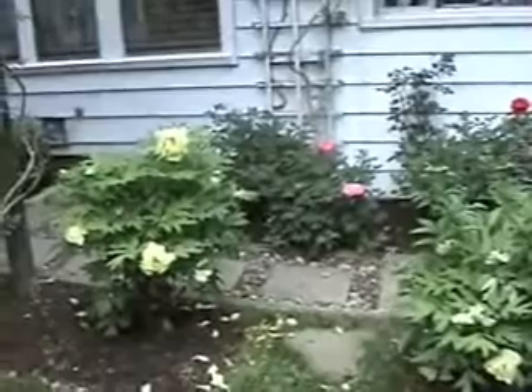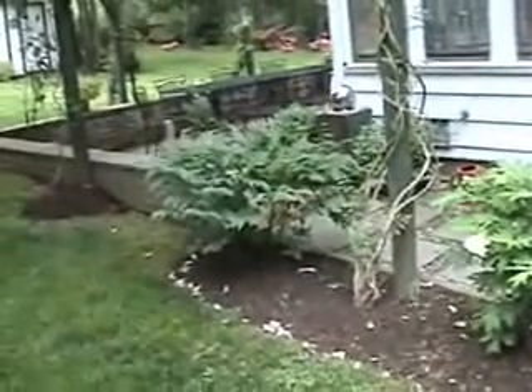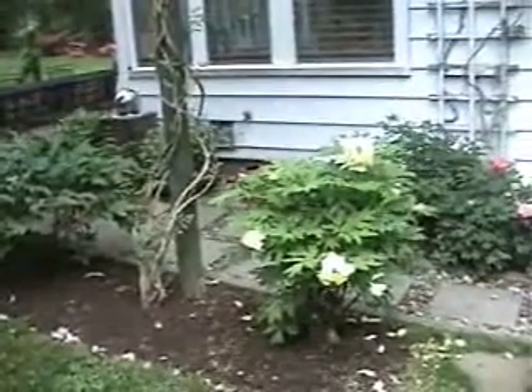Spring in the garden is always such a fun time, and right now we've got our tree peonies coming out. This one just finished — it was bright pink and red. We're in the early part of May, so late April is when they start to come out.